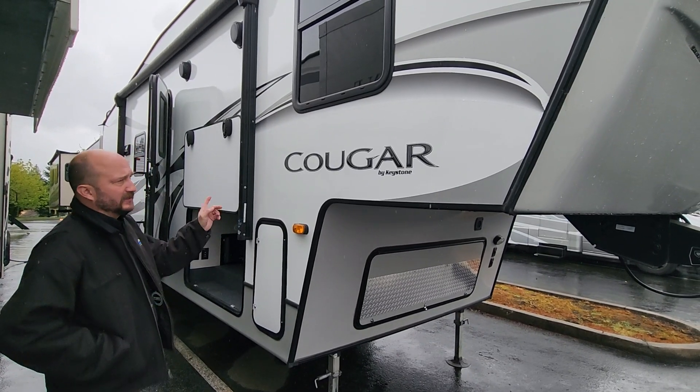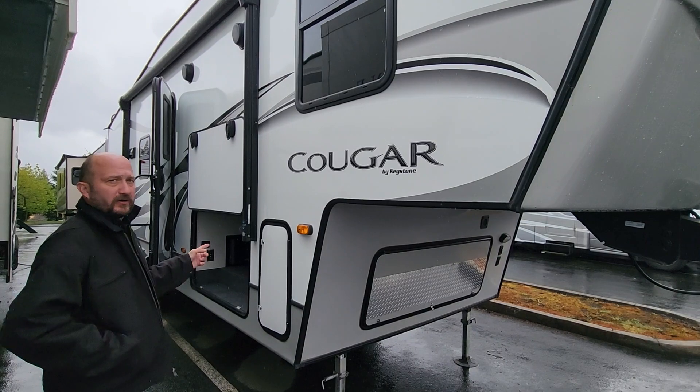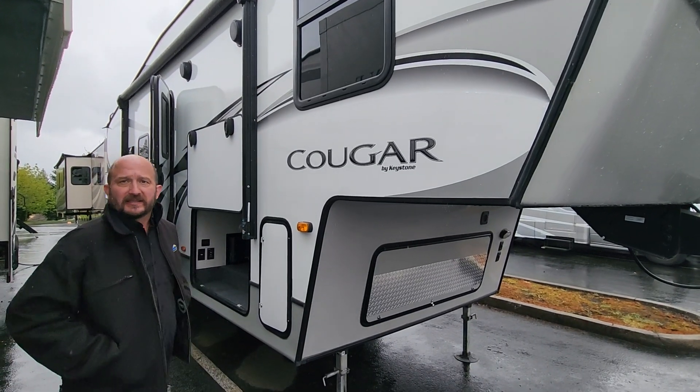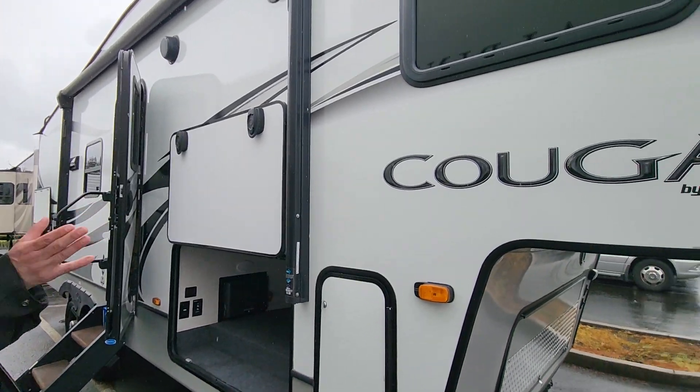It's a 2019 Cougar, made by Keystone, a 25RELS. It is gorgeous — an amazing small footprint for a fifth wheel.